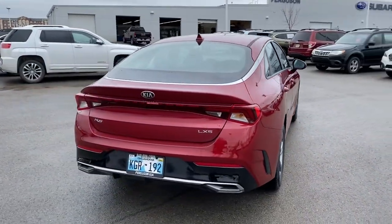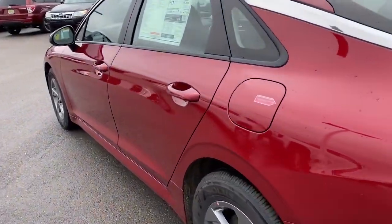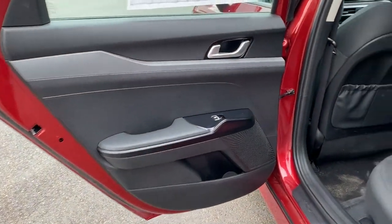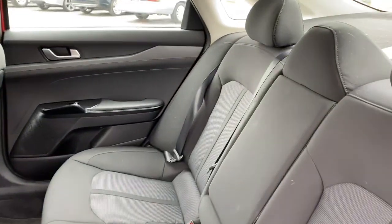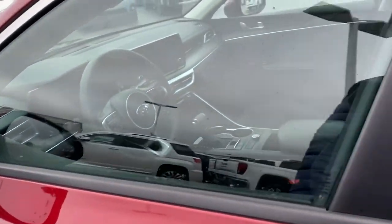The following are some of this vehicle's highlighted options: keyless entry, backup camera, keyless start, heated mirrors, lane-keeping assist, Bluetooth connection, multi-zone AC, blind spot monitor, aluminum wheels, and steering wheel audio controls.